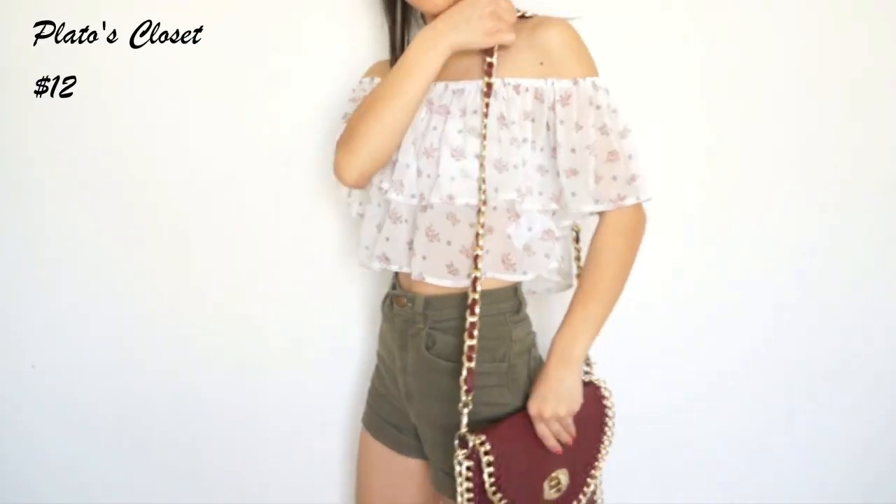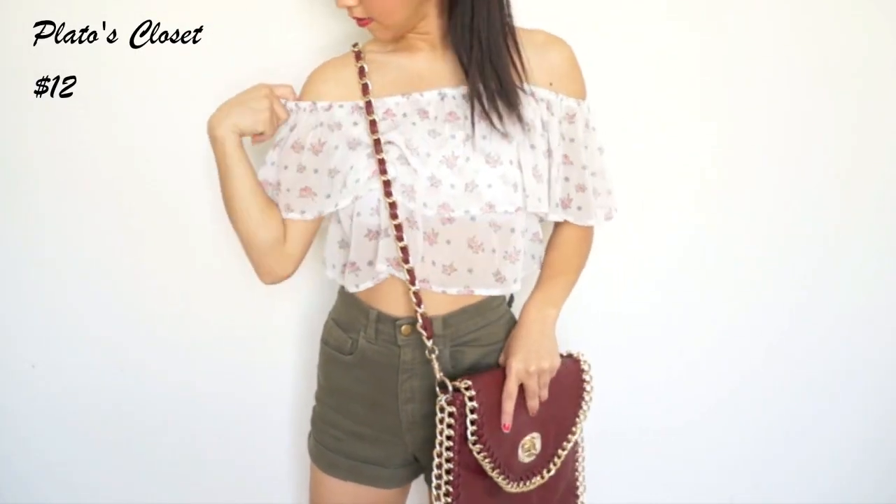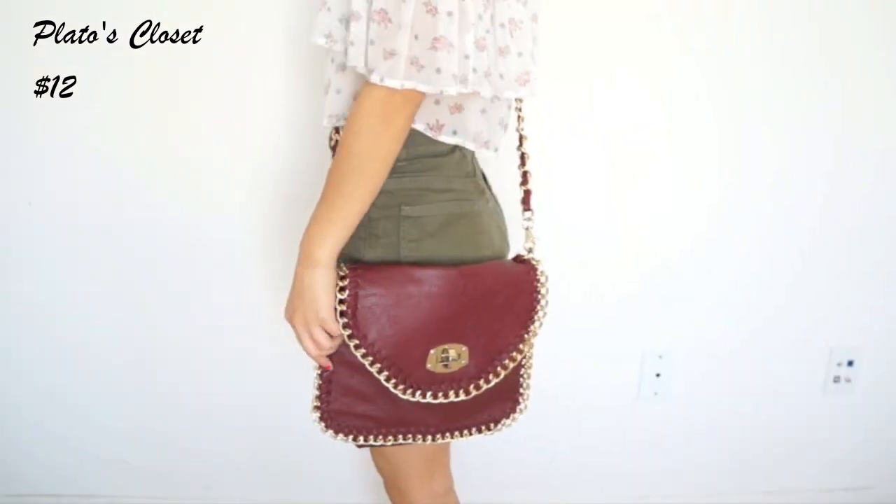I'll get started with the purses and this first purse I got from a thrift store called Play-Doh's Closet. This purse was $12 and I really like it because it's a crossbody and the chain detailing just makes it stand out.